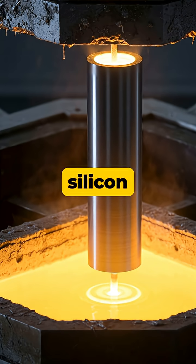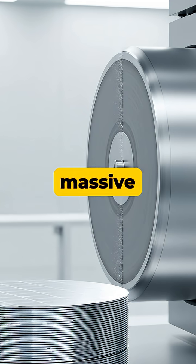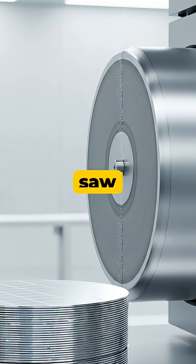The molten silicon is then carefully pulled and rotated to grow a large, single crystal cylinder called an ingot. This massive ingot is precisely sliced with a diamond-edged saw into hundreds of ultra-thin, perfectly polished disks known as wafers.